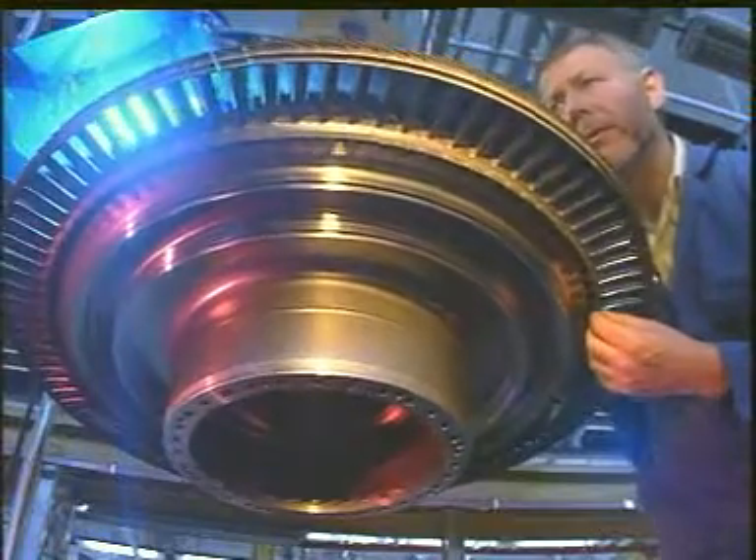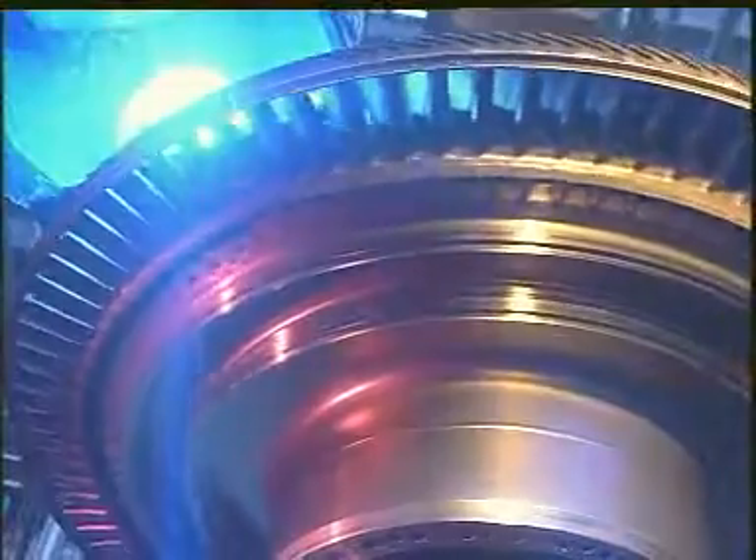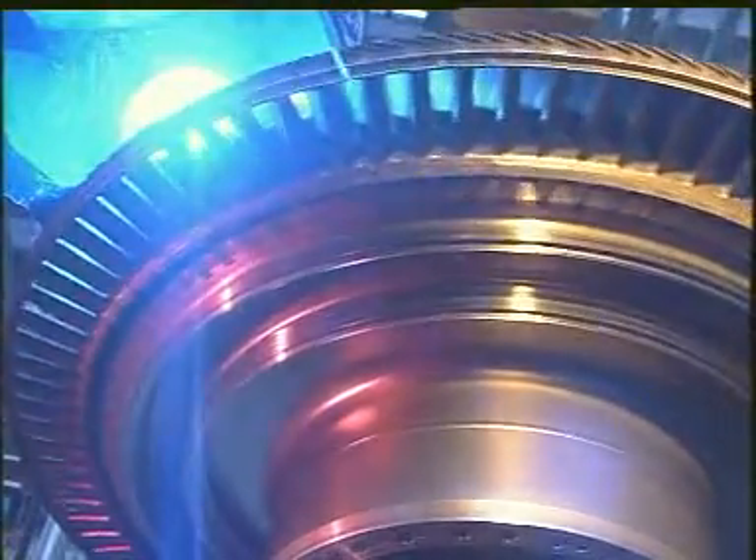It is vital that turbines are perfectly designed and manufactured. Just this one stage — the high-pressure turbine — can generate up to 70,000 horsepower, at which point the blades will be spinning at 1,500 feet per second.